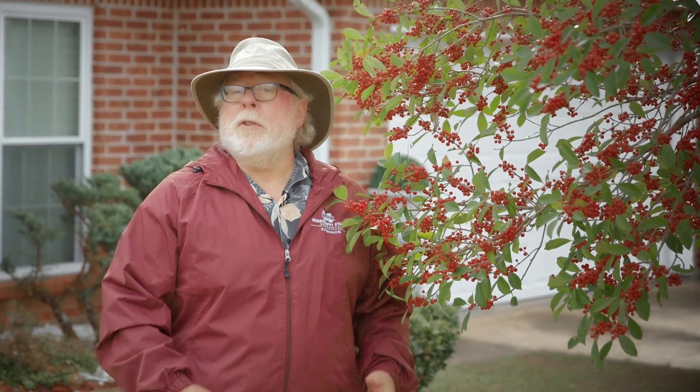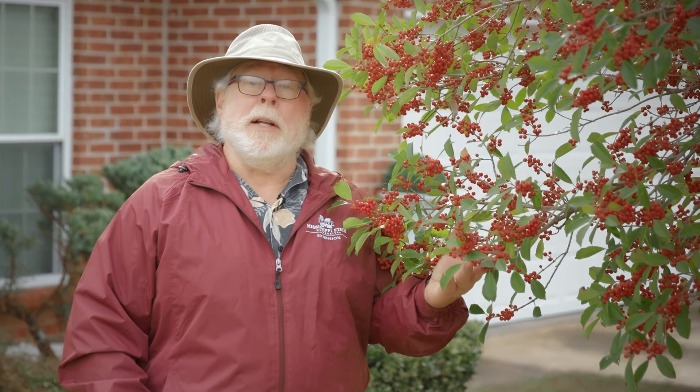I look forward every winter to those landscape plants that are beautifully decorated with their brilliant red berries. Let's take a look at a couple of my favorites.